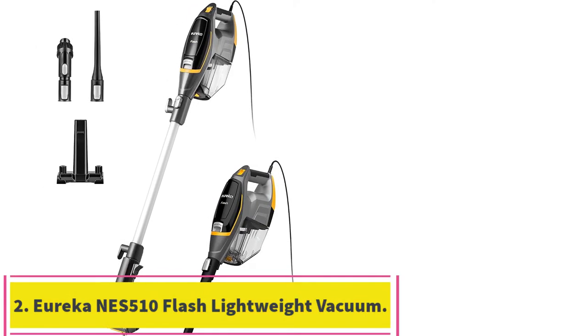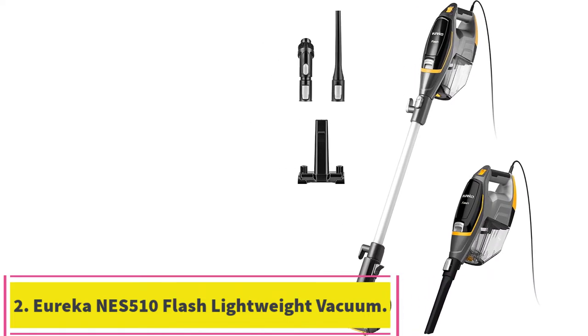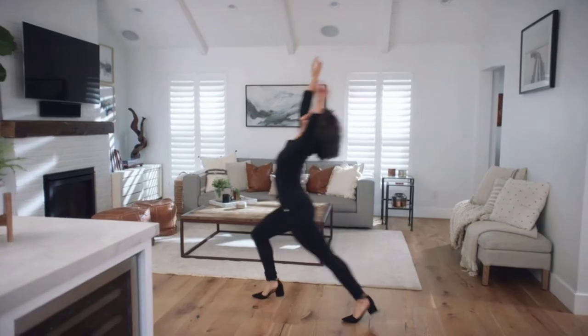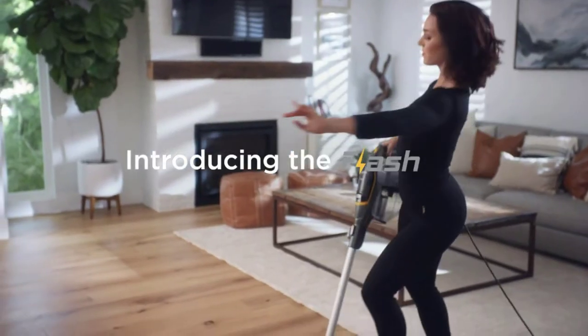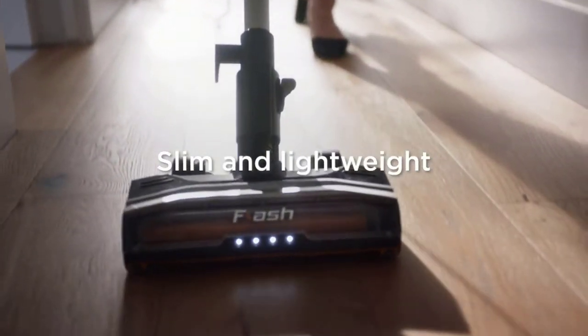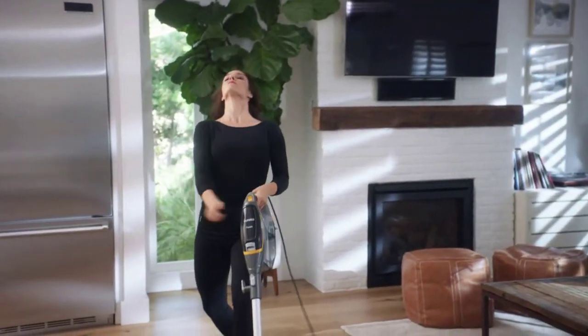Number 2: the Eureka NES510 Flash Lightweight Stick Vacuum Cleaner. Another top-notch, budget-friendly option is the Eureka Flash Lightweight Stick Vacuum Cleaner. We put this together in just one and a half minutes — it's that easy. Our tester only docked its assembly process because it doesn't include any storage for attachments.